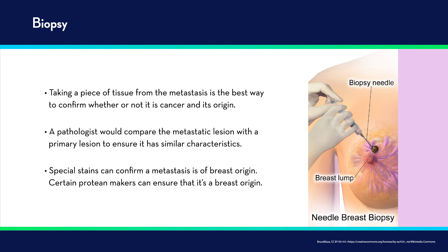Taking a piece of tissue from the metastasis is always the best way to confirm whether or not it's cancer and what is the origin of that cancer. A good pathologist would compare the metastatic lesion with the primary lesion to make sure it has similar characteristics. Most often, metastatic tumors look a lot like their primary tumors under the microscope, and a pathologist can say with some certainty that this is originating from the primary tumor. There are also certain special stains that confirm a metastasis is actually of breast origin, and protein markers that are important in selecting treatment.